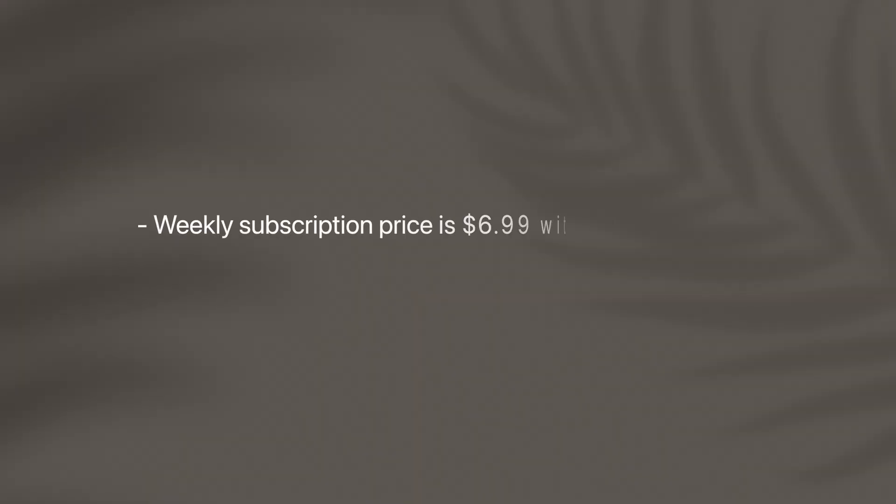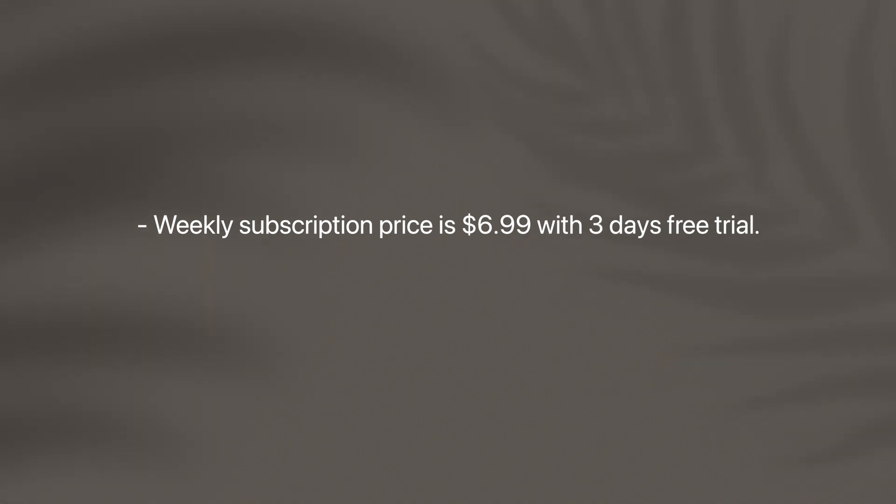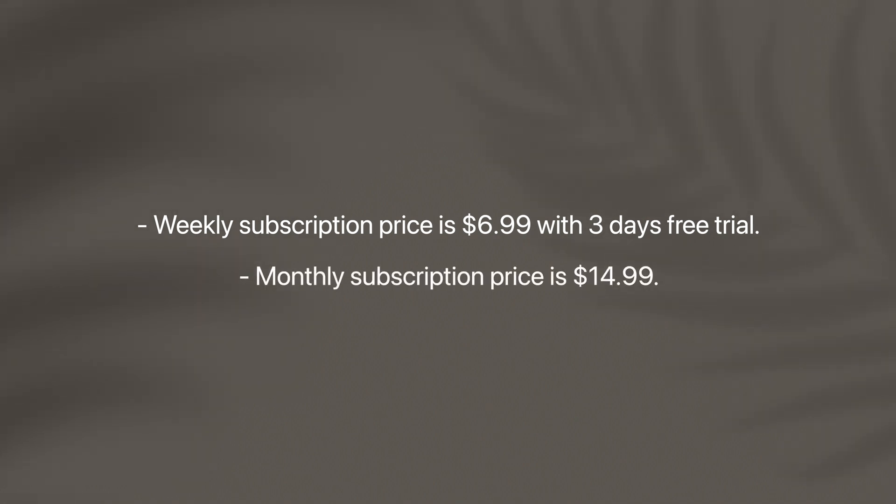The subscription for Automatic Call Recorder will cost you $6.99 for a week, which includes a free three-day trial period, and $14.99 on a monthly basis. This app is also very trusted, scoring 4.4 stars out of 5 with 4,000 ratings on the App Store, meaning it has a very good fan following.